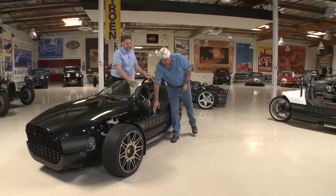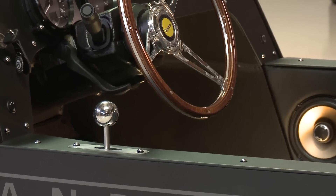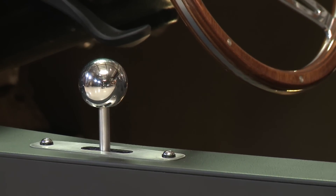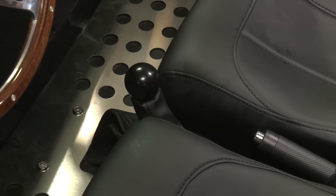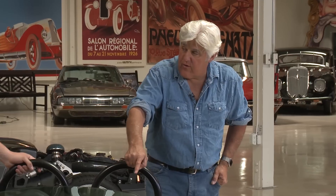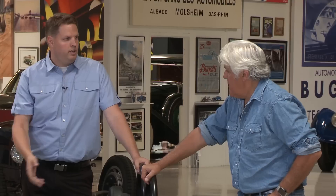This is a bump shifter — it's essentially a paddle shift to an automatic transmission. Upshift is back and downshift is forward. Six speeds. And the shift lever on the floor — that is your park, reverse, neutral, drive, and manual mode. You put it in drive and it shifts for you, or you put it down one more into manual mode and that turns on your bump shifter.